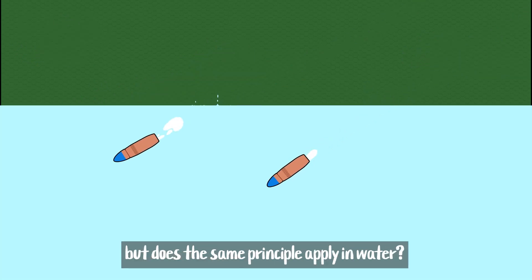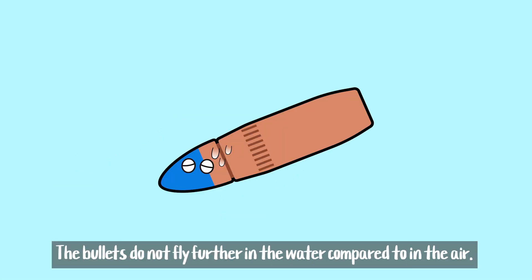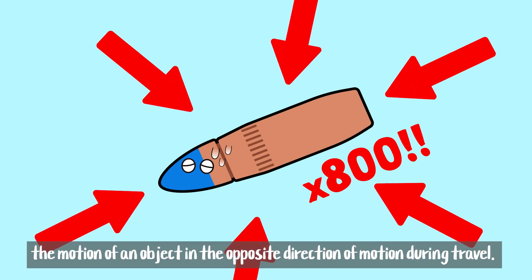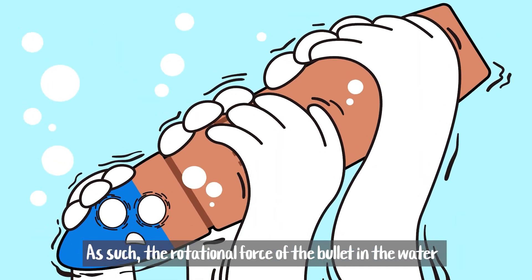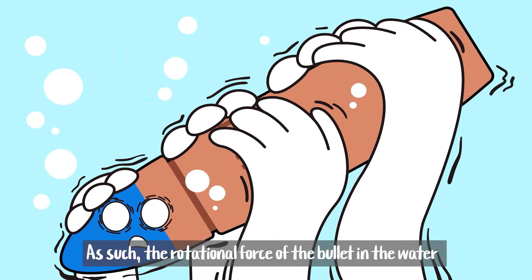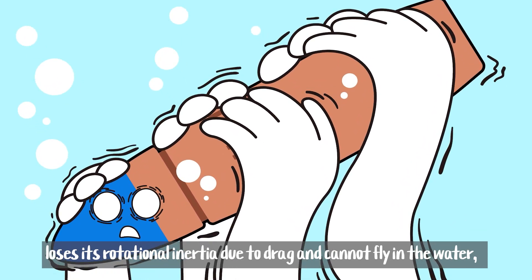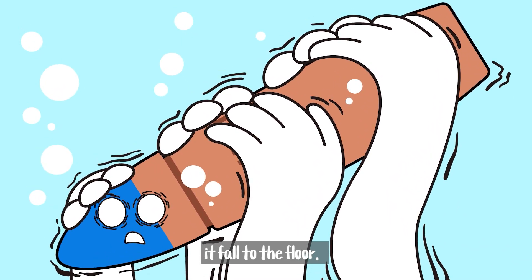So a bullet increases stability and range due to rotational force in the air, but does the same principle apply in water? The bullets do not fly further in water compared to in the air. This is due to the pressure of water, or drag, which interferes with the motion of an object in the opposite direction of travel. As such, the rotational force of the bullet in the water loses its rotational inertia due to drag, cannot fly, and falls to the floor.